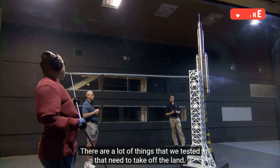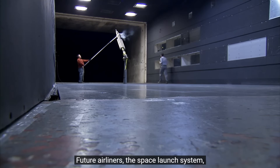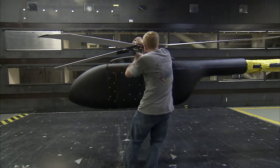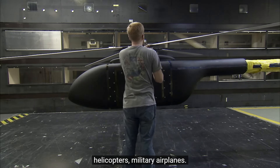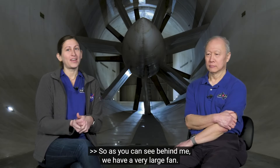There are a lot of things that we test that need to take off and land: future airliners, the space launch system, helicopters, military airplanes. Those are some of the things that we have tested in our facility. As you can see behind me, we have a very large fan.